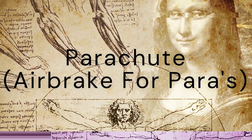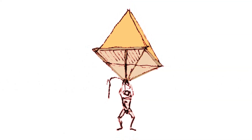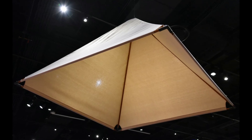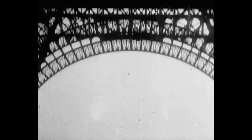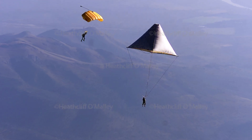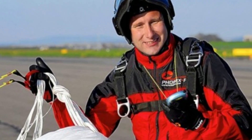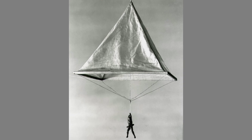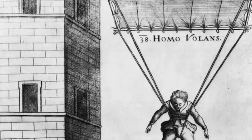Number 5: The parachute. Da Vinci's design featured a pyramid-shaped canopy made of linen with a wooden frame. His notes claimed that it would allow a person to jump from any height without injury. Modern tests have confirmed that da Vinci's parachute would indeed work. In the year 2000, British balloonist Adrian Nicholas jumped using the parachute to da Vinci's specifications from 10,000 feet, proving his remarkable understanding of aerodynamics.